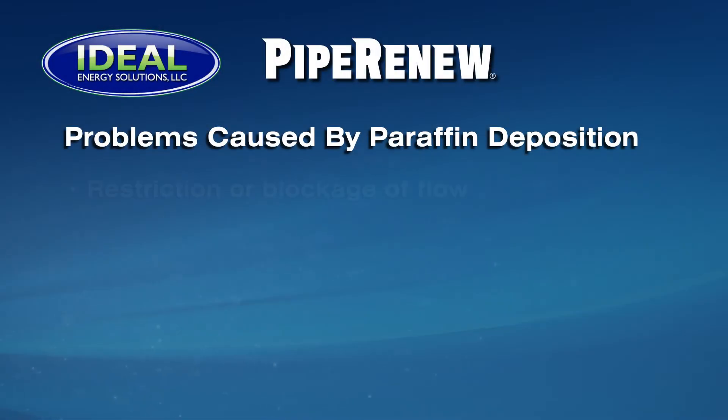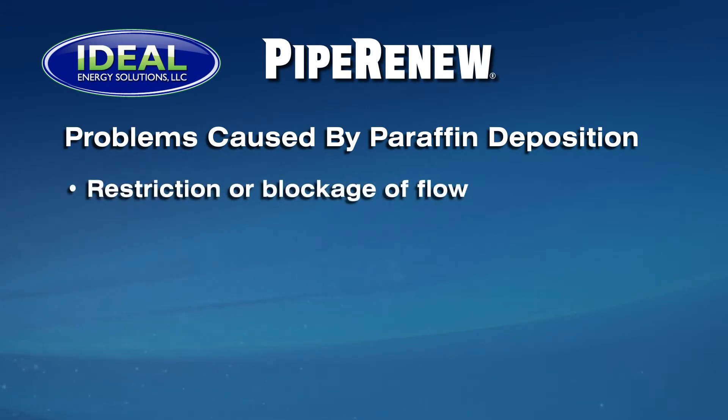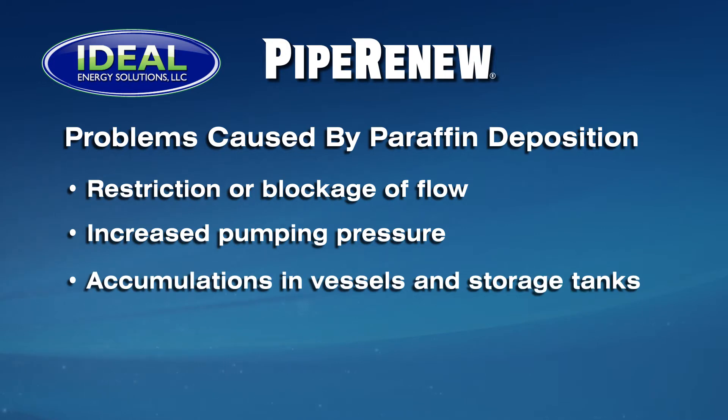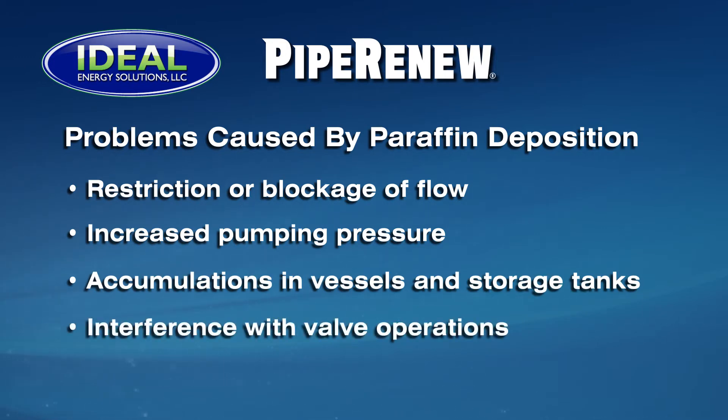Paraffin deposition can cause a multitude of problems, including reduction of the internal diameter of the tubulars, restricting and ultimately blocking flow; increased surface roughness on the pipe wall, causing increased pumping pressures and reduced throughput; accumulations that fill process vessels and storage tanks, causing systems upsets and costly labor-intensive cleanup and disposal problems; and interference with valve operations and instrumentation.